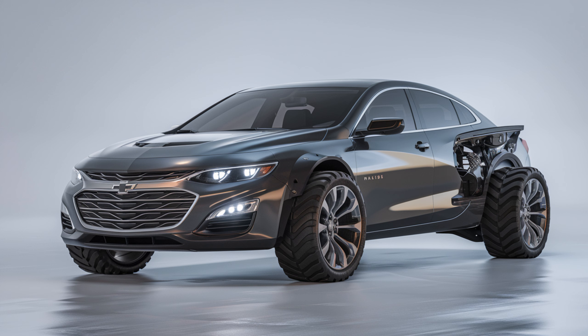Right off the bat, the first thing you'll notice is the bold new look. Chevrolet has given the Malibu a fresh front fascia with a wider grille and sleeker LED headlights. It's got a more aggressive stance now, with a refined elegance that blends sportiness with sophistication. Whether you're pulling up to the office or cruising through the city, the 2025 Malibu is designed to turn heads. Those 18-inch alloy wheels really make a statement, and the design also improves aerodynamics, which translates to better fuel efficiency on the road.